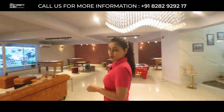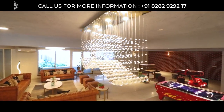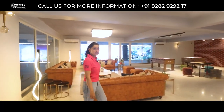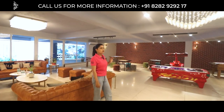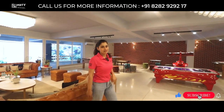Welcome to the most complete living experience. This is a beautiful and luxurious clubhouse. This is the ground floor, where you will be getting sitting space and indoor games — different indoor games where you can spend quality time with your friends and families.